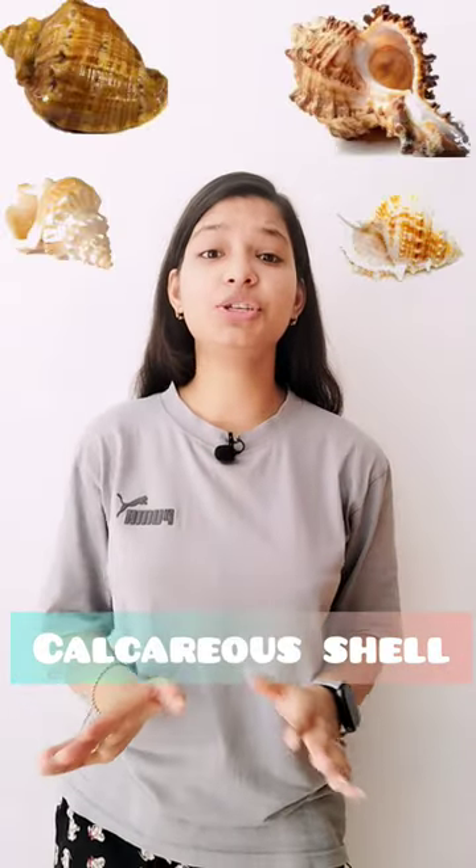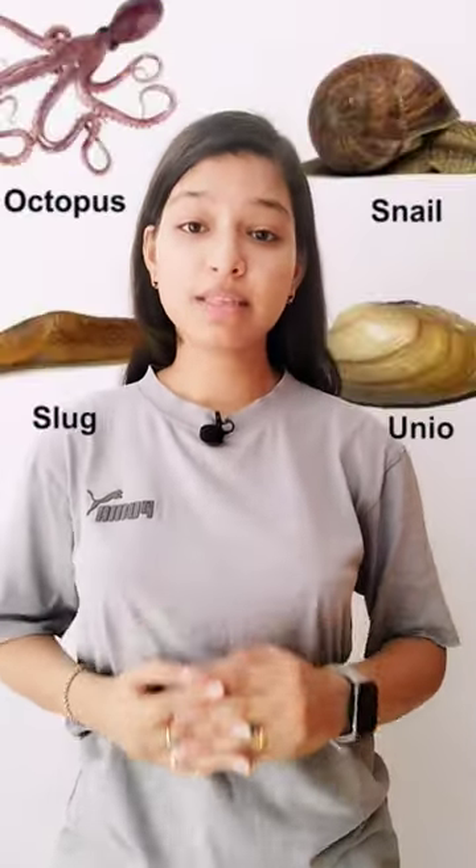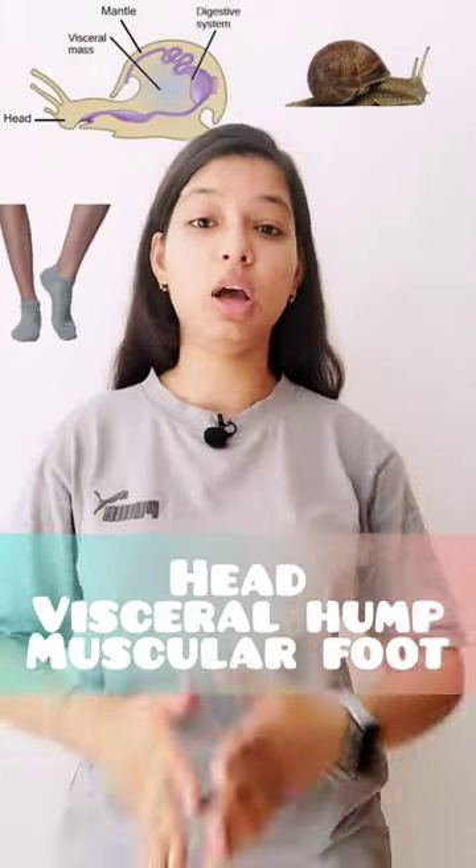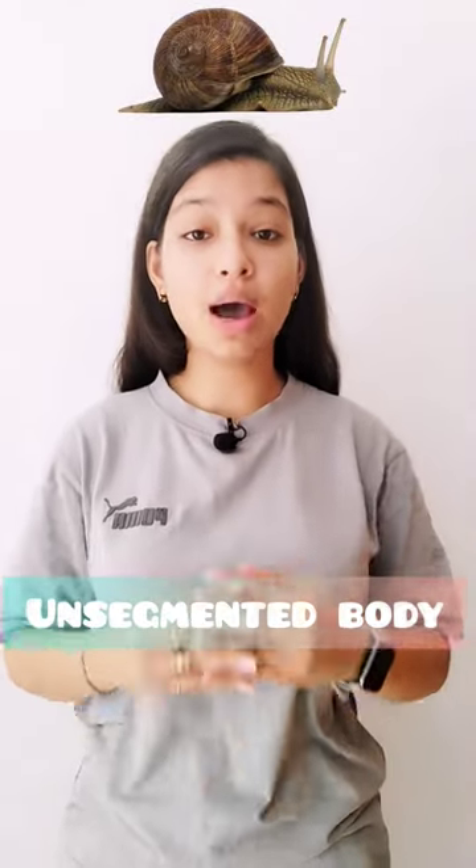Mollusca is covered with the whole body of the shell. The whole body is divided in three parts: head, visceral hump, and the muscular foot. And the whole body is unsegmented.